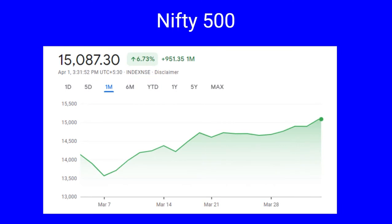This is the chart of Nifty 500 during the month of March. It had a low of 13,564 on March 7th and the highest at 15,111, which was reached on 31st March.